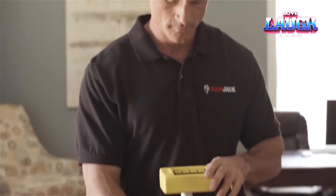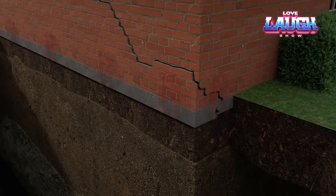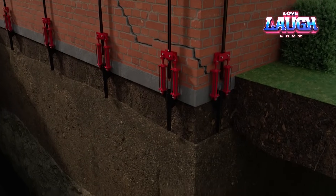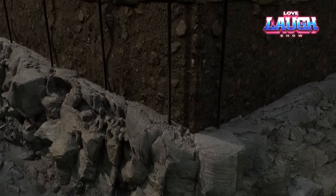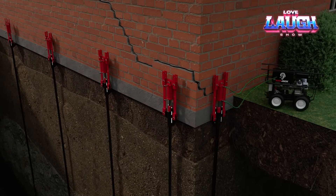This will require special jacks as well as a patented system of screw or driven piles. By the way, the foundation of a typical house with an area of 1,900 square feet can weigh about 133 tons. But Ramjack is so confident in the reliability of their solutions that they offer a lifetime warranty.